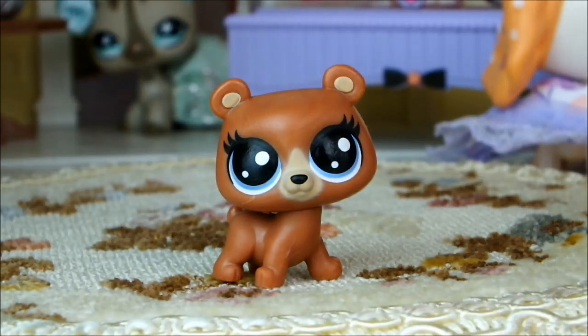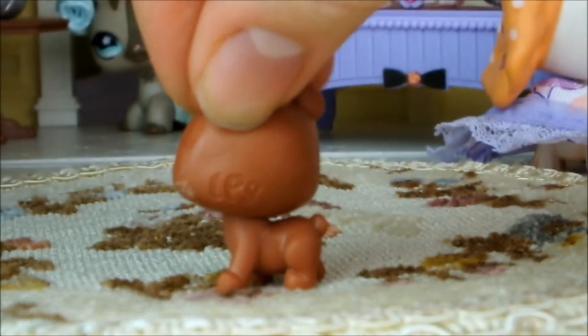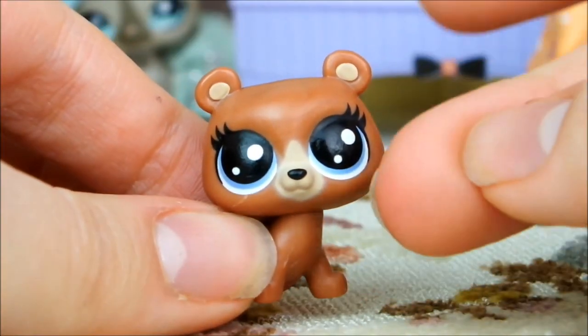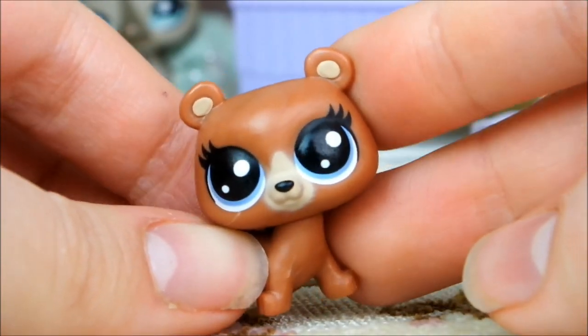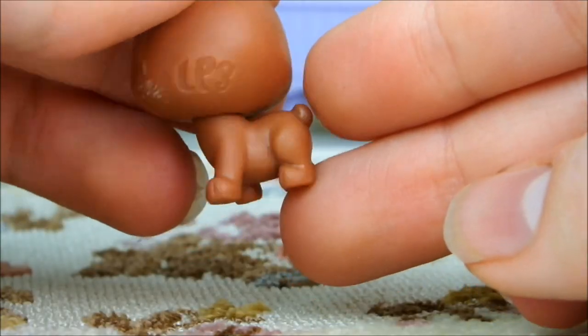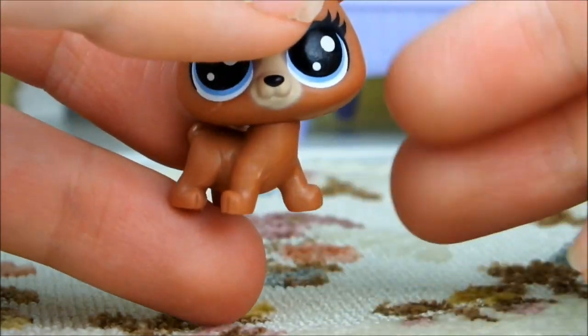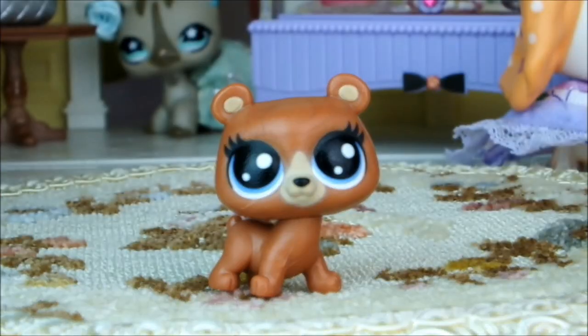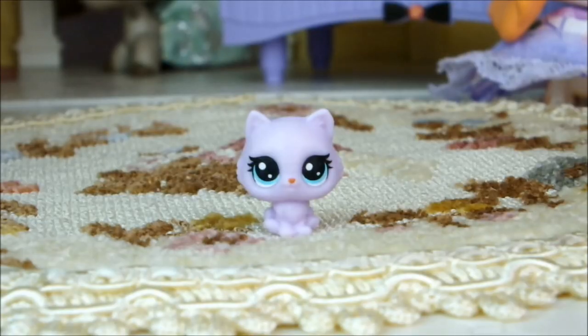Next up we have an adorable little bear mini pet. It's a very warm medium brown color with a lighter marking around its nose and inside its ears. Its eyes are bright blue and enormous. It's in a cute little pose with one foot in front of the other, and because it's a mini pet its head can turn from side to side pretty easily. Cute as it is, it is once again a reuse of a mold that is not new for this line of LPS, which is a little disappointing — but those eyes are so cute.